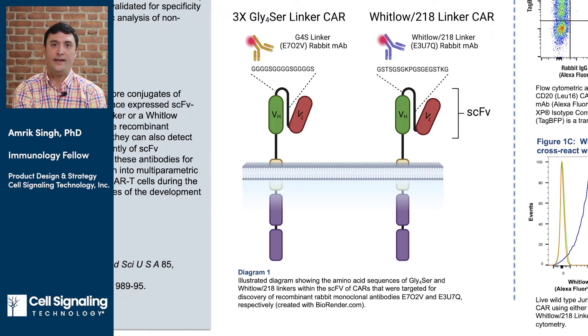Indeed, we identified clones against each unique linker sequence, conjugated them to a panel of fluorophores, and interrogated their ability to detect surface-expressed CARs containing the respective linker in a live cell flow cytometry assay.